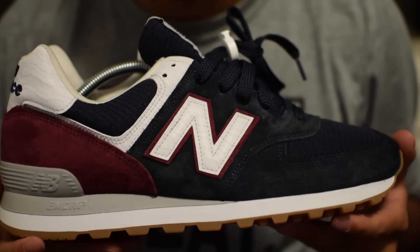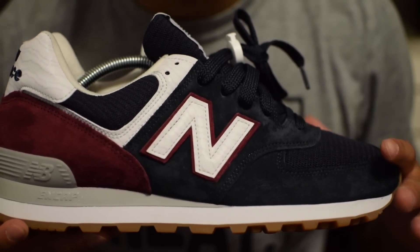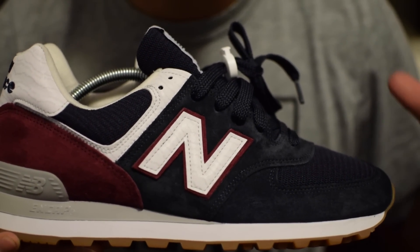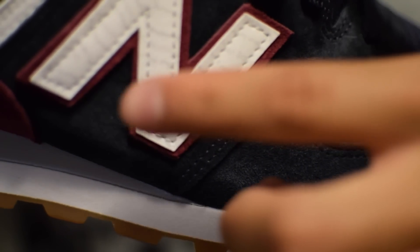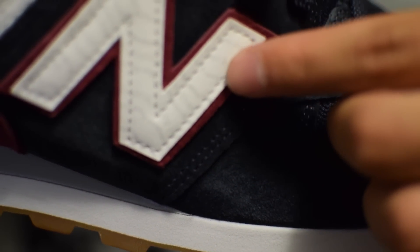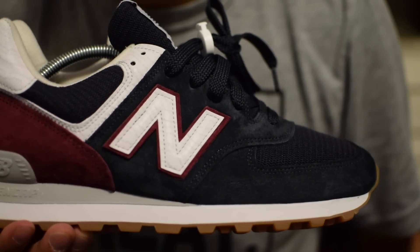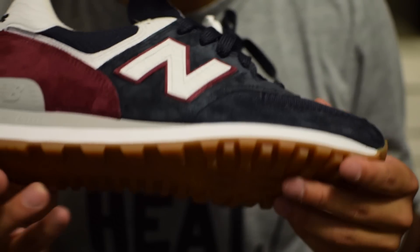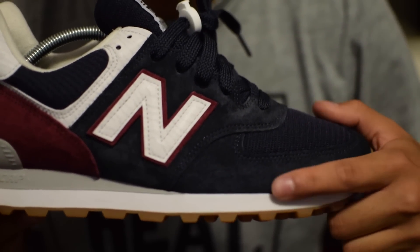Next we have the New Balance 574. What's unique about this shoe is that there was not a lot of them produced. This New Balance is specifically exclusive to the Boston Boylston Street New Balance store. It does say Boylston Boston Street right there on the end, which is really dope, and that is in 3M. One thing I also love about this shoe is that it was made in the USA.